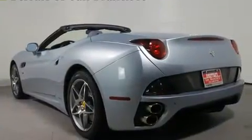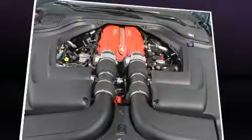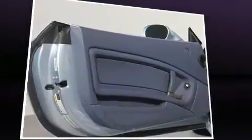Top features include leather upholstery, delay off headlights, voice-activated navigation, variably intermittent wipers, power front seats, a power convertible roof, remote keyless entry, and a split-folding rear seat.